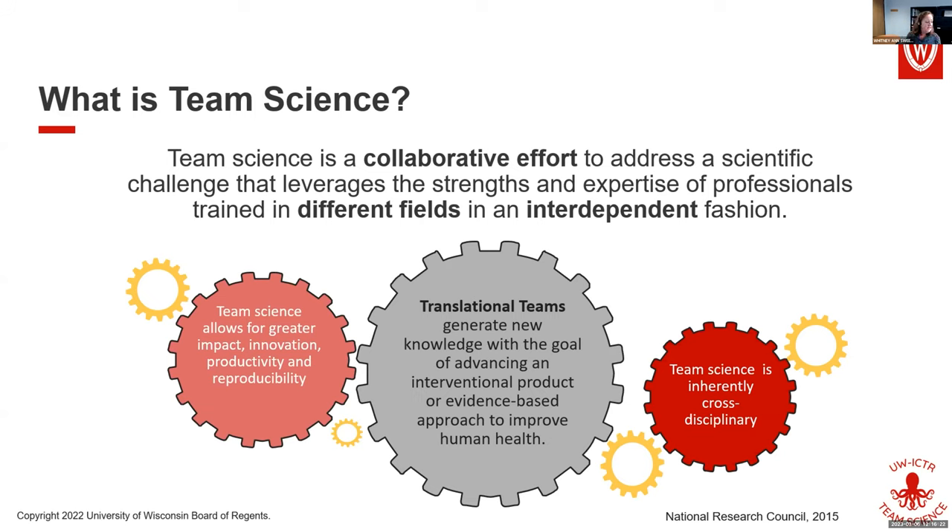So what is team science? I like to talk about the definition of team science because sometimes people get a little confused about what it is. I'll read the definition and then highlight some points.